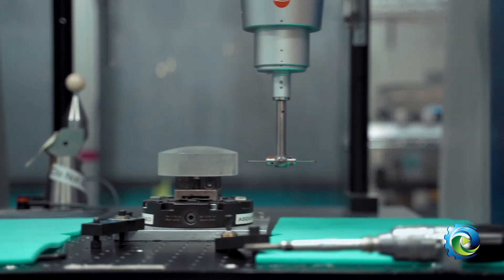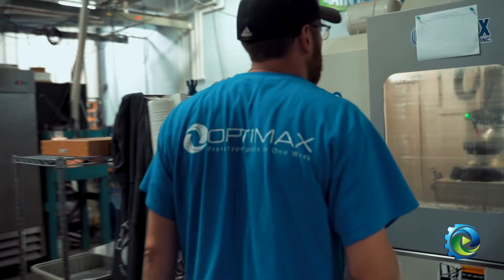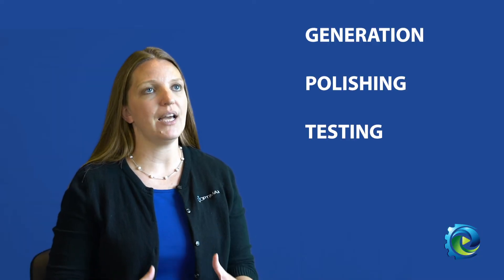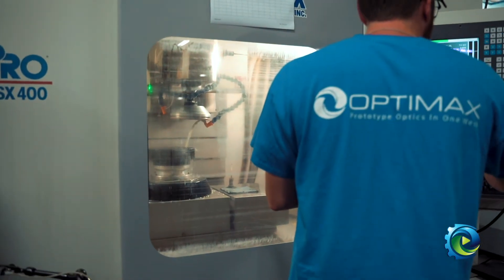With the invention of computer numerically controlled technologies, it allowed fabricators such as ourselves to start working on being able to make these non-rotational asymmetric optics a reality. And these optics then allowed us to build up our processes from generation to polishing to testing to deterministic finishing and coding in order to create this process and sell it to our customers.